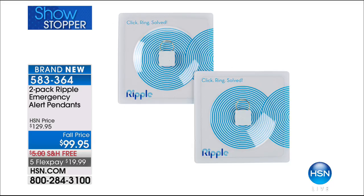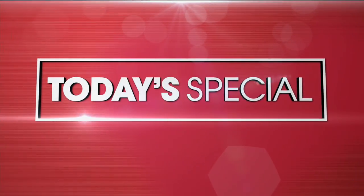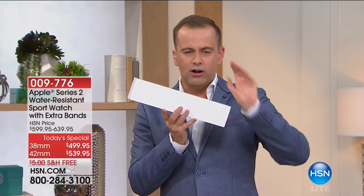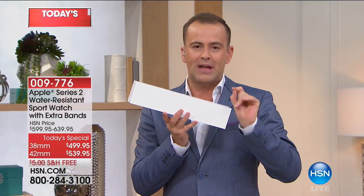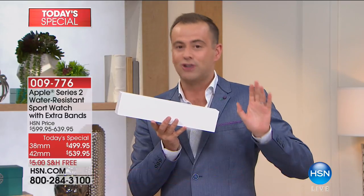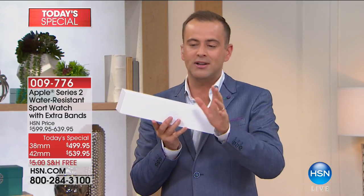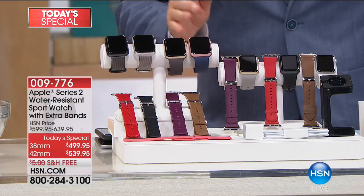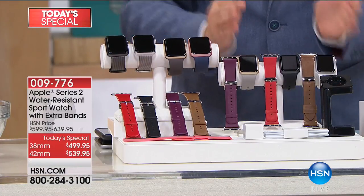Inside this box I have an Apple Watch that we will do on FlexPay, which is what the Apple Store will not do. I got news that we're already sold out of two of the color choices or about to be. We're only going to spend about 10 minutes here — that's how limited we are. You can choose between a 38mm and a 42mm.